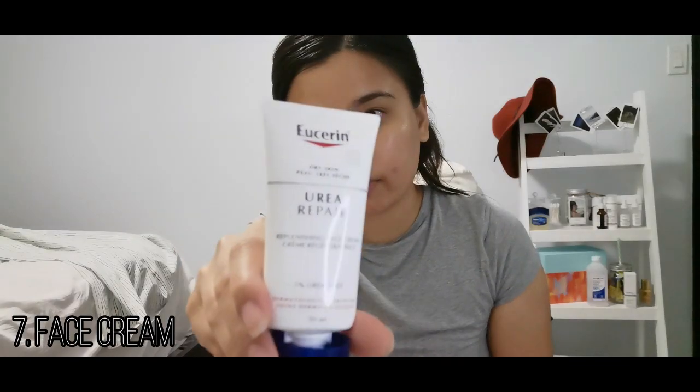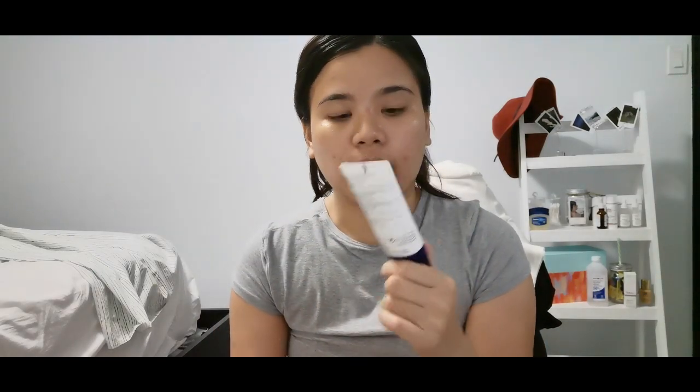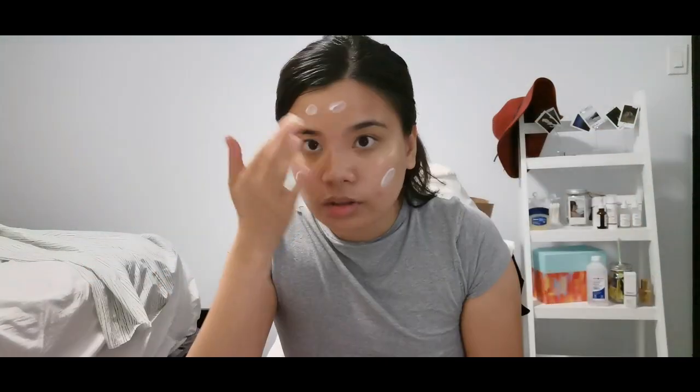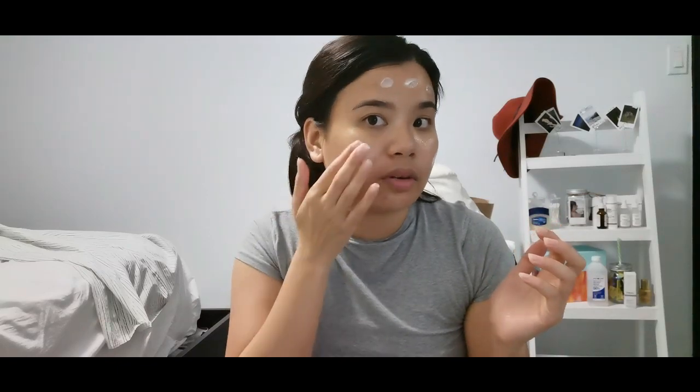Last one — I have Eucerin face cream. I started using it two years ago after a Florida trip where my skin went crazy dry. I purchased it in the U.S. and it's hard to find, but I finally found it at Shoppers, though it's limited stock. Three pumps. This product is very good if you have dry skin — I know Hiram didn't review it, but it's the one product in my routine that he didn't.